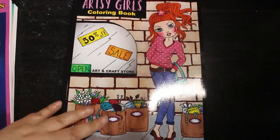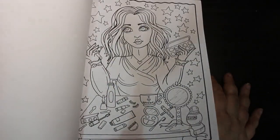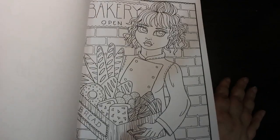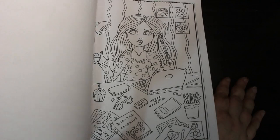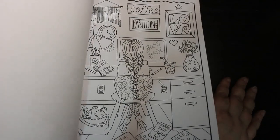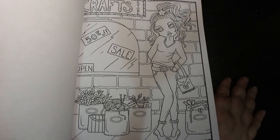I finally got Artsy Girls. I do like this — there are some lovely pictures in there, like that one with the makeup, and all sorts of different artsy things we can do. I love it, but then I love Deborah Muller's stuff.